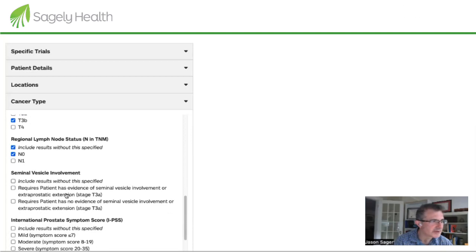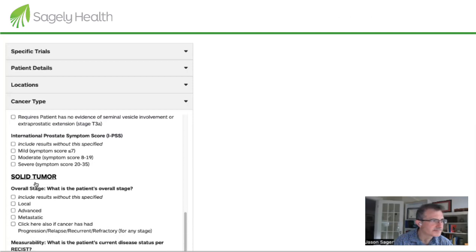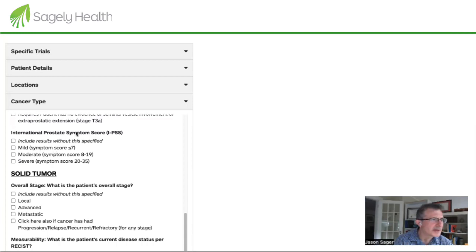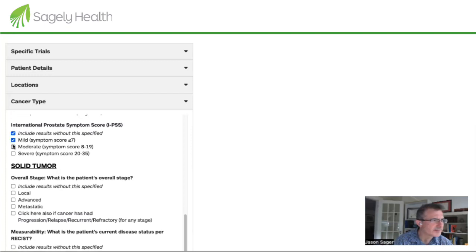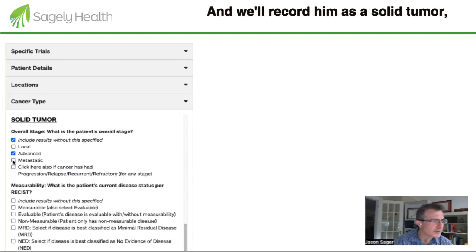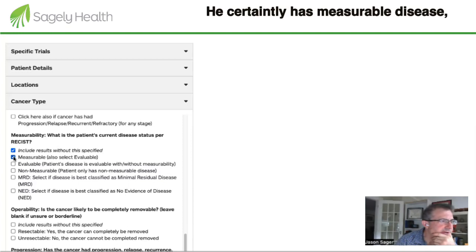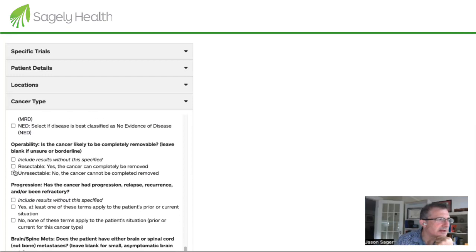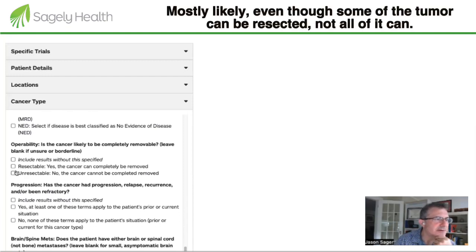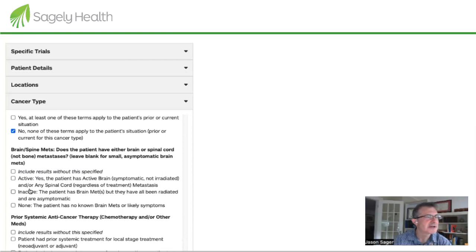The staging is T3b, N0, with suspicious involvement of the seminal vesicles. He doesn't appear to be particularly symptomatic. We'll record him as a solid tumor, advanced metastatic. He has measurable disease as well as evaluable disease. Most likely, even though some of the tumor can be resected, not all of it can. We'll leave resectability blank for now. He has not had any depression at this point.